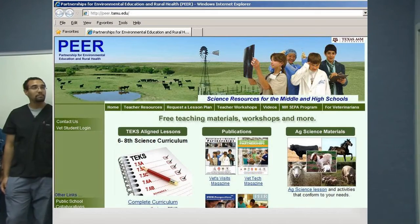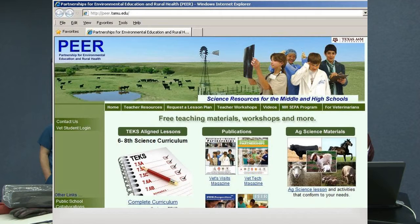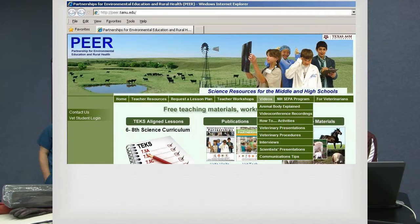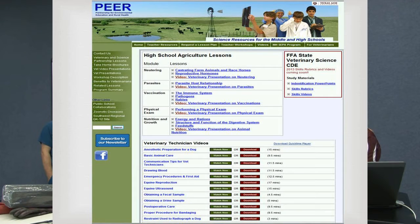Thank you all for being here — fantastic advice and stories. For students, visit our website peer.tamu.edu where you can access today's video conference and previous ones. Under the 'Videos' menu, find 'Video Conferences' — this session will be uploaded soon. The site also has TEKS-aligned agriculture science lesson plans with hands-on activities and PowerPoint presentations for veterinary science and general ag courses. Thanks for joining us and have a great day.